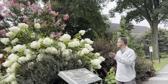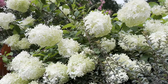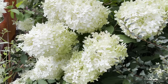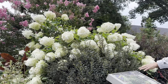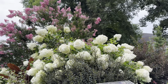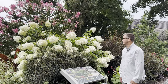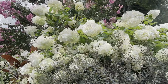Behind me is Hydrangea paniculata 'Phantom,' the panicle hydrangea — this is the largest-flowering panicle hydrangea, a vigorous plant growing to about 10 to 12 feet. The flowers are sometimes so heavy that the stems flop a little, but here the ninebark is supporting the heavy flower heads. Cut it back late winter or early spring because it blooms on new wood. It prefers full sun but will grow in part shade.